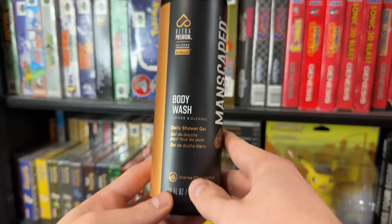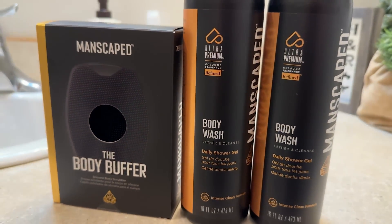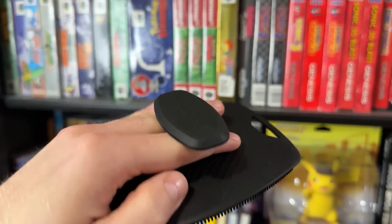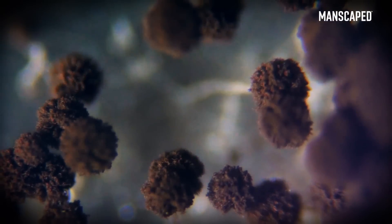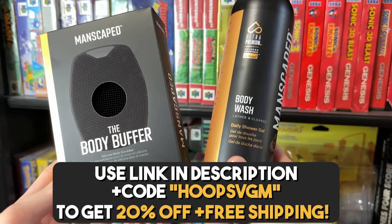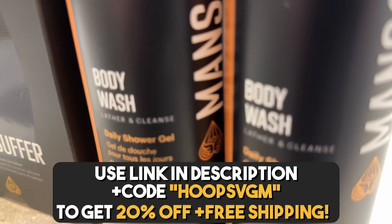What makes it even better though is that Manscaped includes this body wash in their buff bundle. This bundle consists of the body wash as well as Manscaped's signature body buffer. The body buffer is an antibacterial silicone scrubber that is designed to get you the maximum amount of clean, because if you're just scrubbing with your hands, you may not be getting all of the bacteria and oil out of your skin that you could be. And loofahs and washcloths can be super nasty and can actually collect bacteria rather than removing it from you. The body buffer just helps you to get the cleanest clean that you can be. You can pick up the buff bundle, which comes with the body buffer and two bottles of body wash, by clicking the link in the description below. And when you use code hoopsvgm at checkout, you'll also get 20% off, free shipping, and it helps to support the channel too.